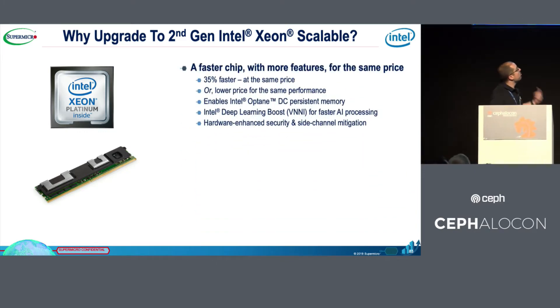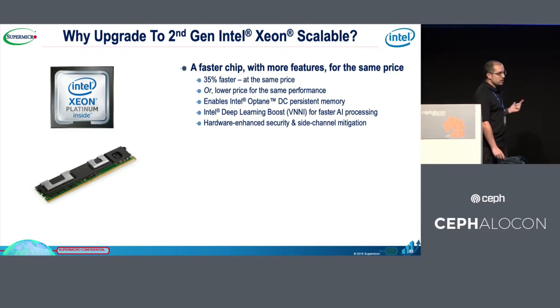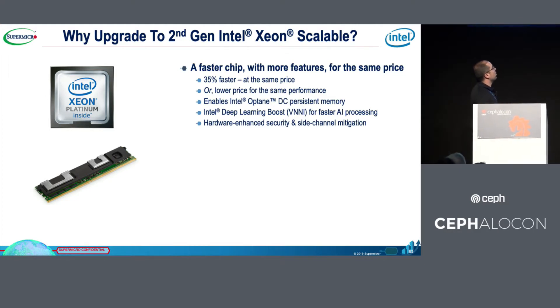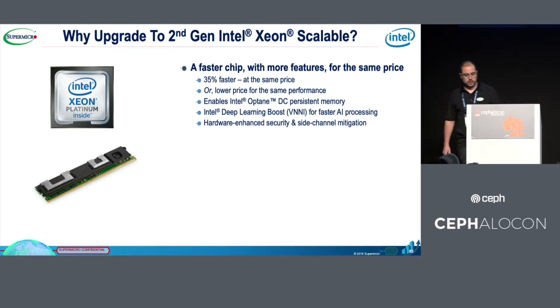The first benefit is that it's 35% faster at exactly the same price as the previous processor with ScaleA. Also, it's possible to achieve lower price with the same performance. The most important thing for me is that it enables the Intel Optane DC memory.